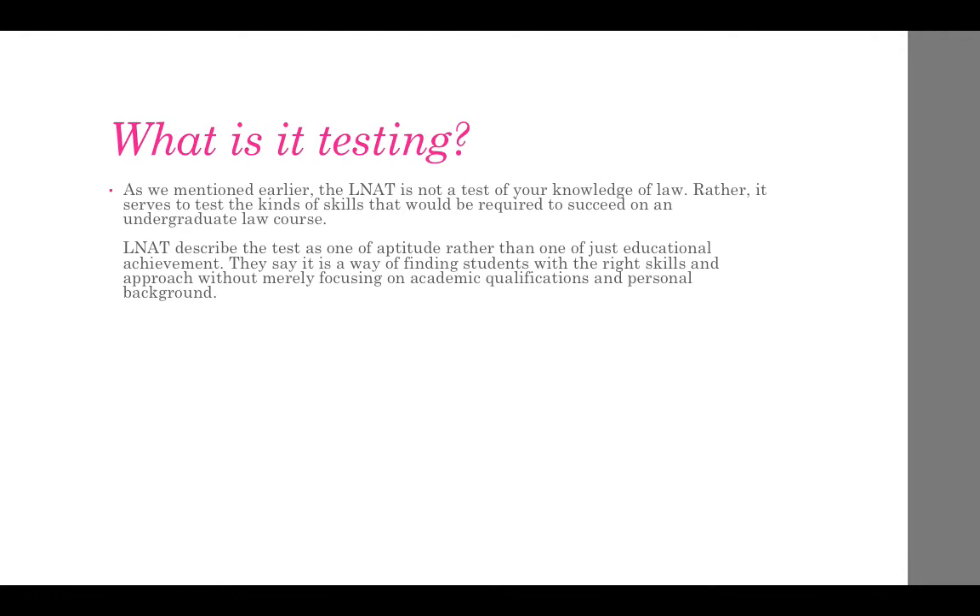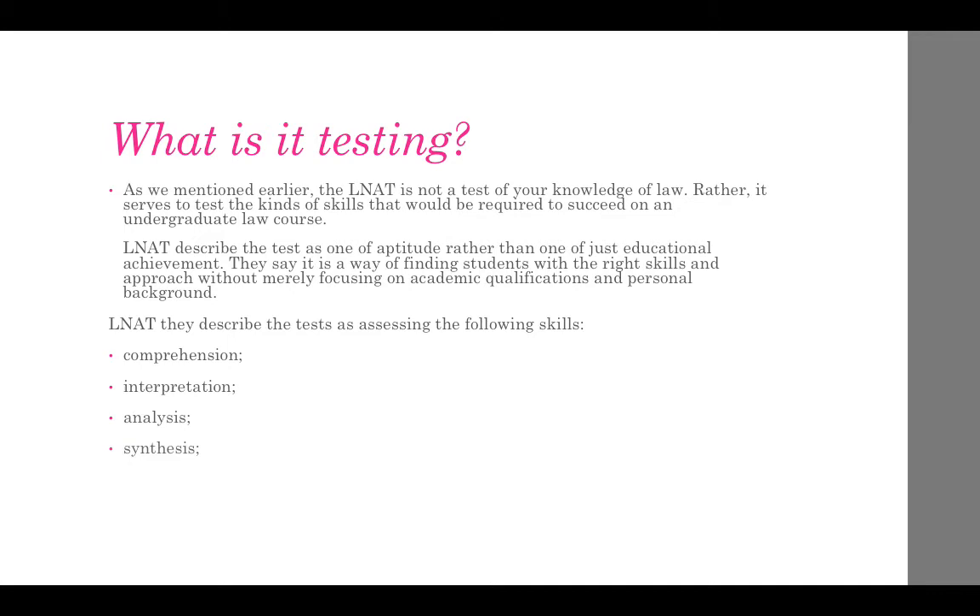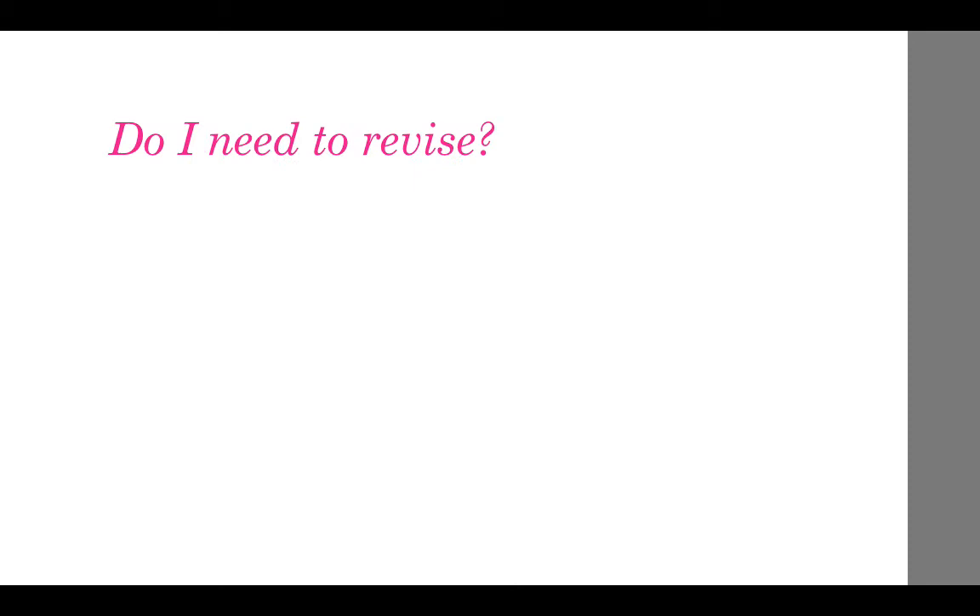The LNAT is not a test of your knowledge of law. Rather, it serves to test the kinds of skills that would be required to succeed on an undergraduate law course. LNAT describes the test as one of aptitude rather than just educational achievement. They say it is a way of finding students with the right skills and approach without merely focusing on academic qualifications and personal background. LNAT describes the test as assessing the following skills: comprehension, interpretation, analysis, synthesis, induction, and deduction.